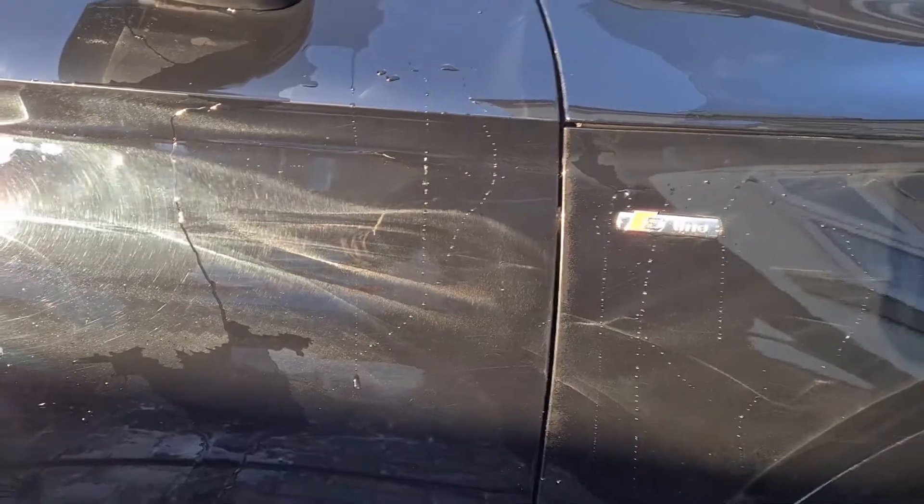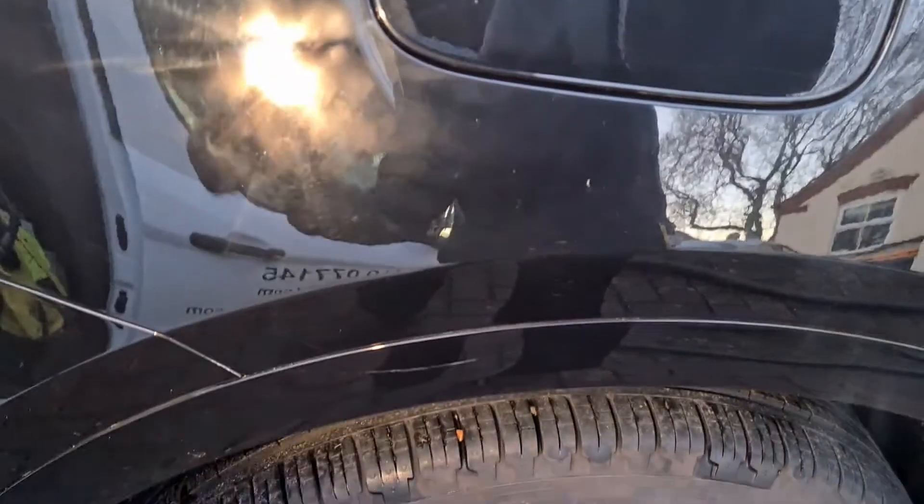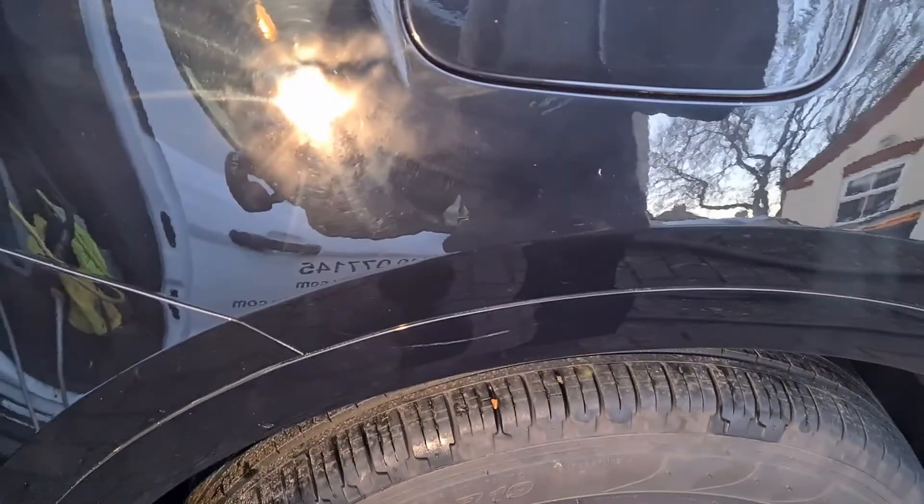I urge anyone offered a paint protection scheme from a dealer to talk to a professional valeter or detailer before you do. That's not to say every single dealer puts the coating on incorrectly, but ask those questions to your valeter and detailer, see what they say. If you're armed with that information, you can go back to the dealer, and if you're happy with what they're telling you, then use theirs — it's absolutely fine. But as a consumer, you should be getting what you're paying for, and in this case I really don't think they have.